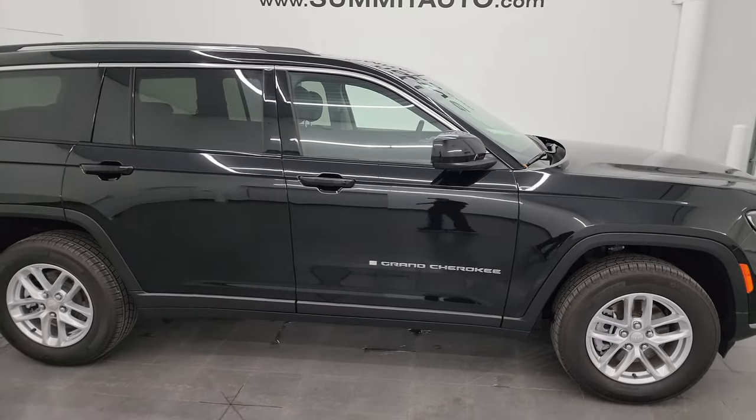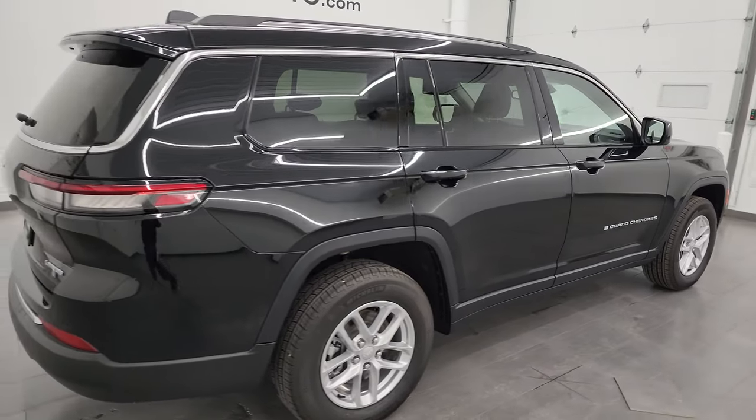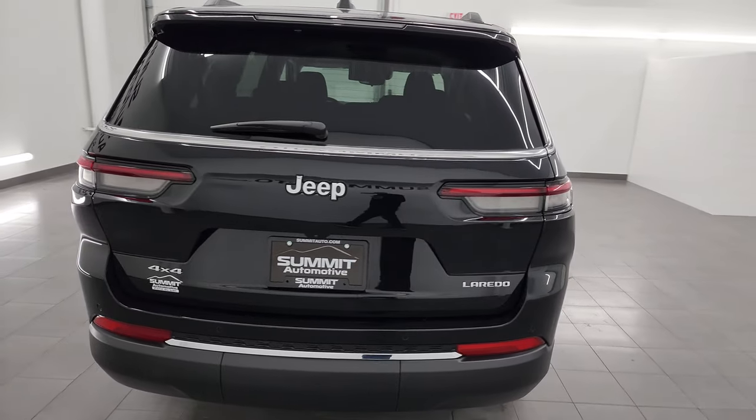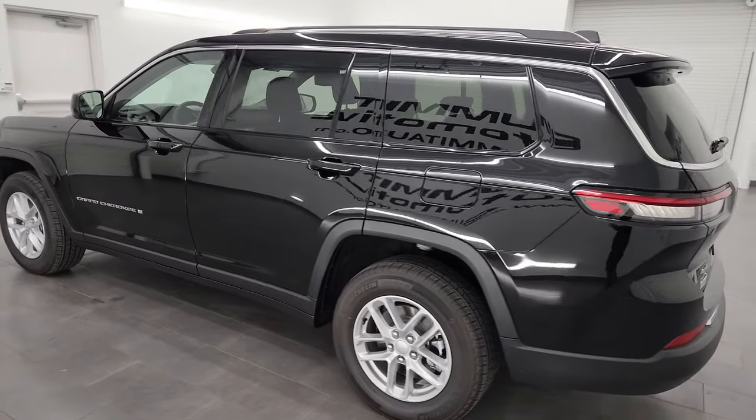This is Brett and this 2023 Jeep Grand Cherokee L Laredo is stock number 14143ZA. I am here at Summit Automotive in Fond du Lac, Wisconsin, your new and used Jeep and Jeep Grand Cherokee L headquarters.